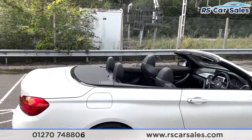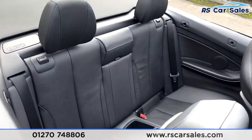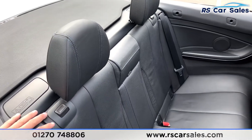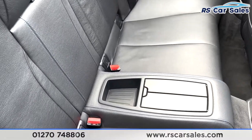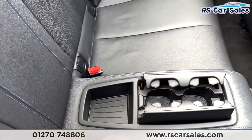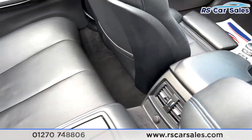Now being a convertible you can peer into the rear, as you can see just there, where you can find your full leather seats throughout. You do have your ISOFIX point, a storage tray in the centre, and also two nice cup holders and 12-volt connectivity in the back.